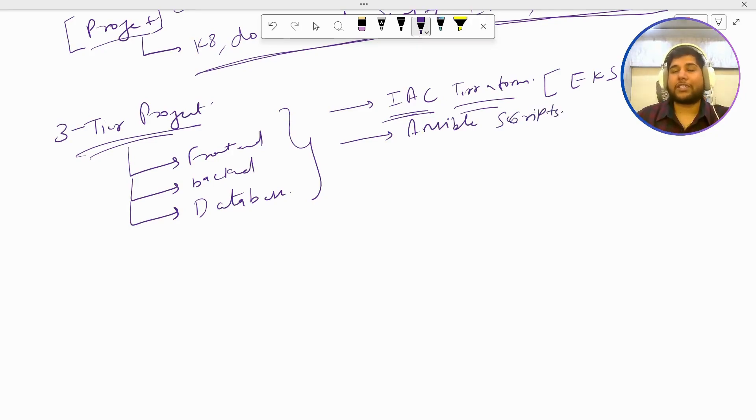At this point, most companies prefer candidates who have IaC knowledge. If you have Terraform and Ansible knowledge, that's the best thing. You can mention you used Terraform for provisioning your EKS cluster, and then used Ansible playbooks to set up Jenkins, SonarQube, and Nexus on specific virtual machines. Coming to the third point, you should mention that you used Git to manage your source code on GitHub.